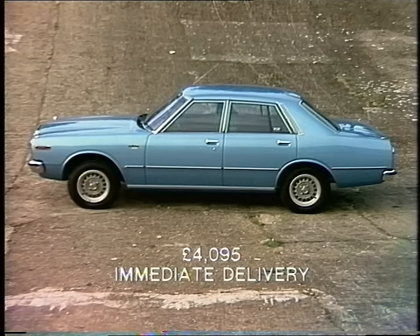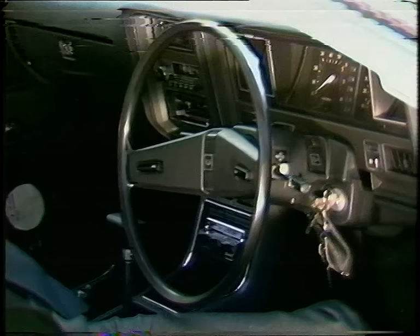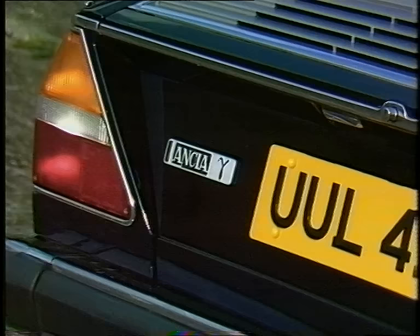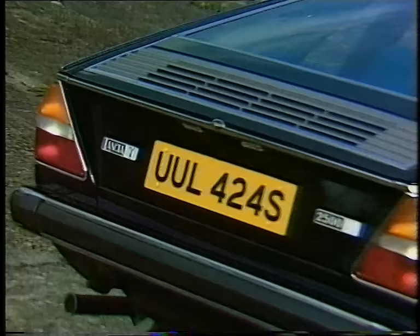Inevitably, the Japanese are not neglecting the market. Datsun are to offer the executive class this Laurel 6 — a two-litre six-cylinder with, as we've come to expect from the Japanese, a big range of standard equipment, including radio, stereo with automatic tape reversal, a hand lamp in the toolkit, and a little light which shows you when you're not driving economically.